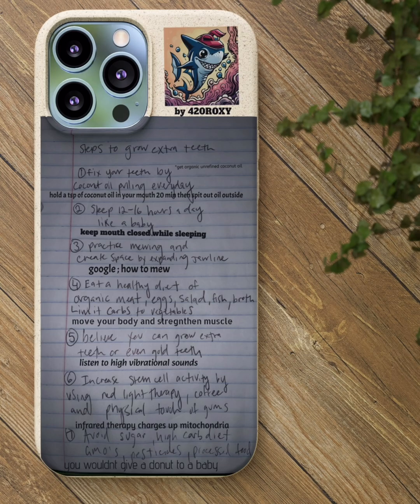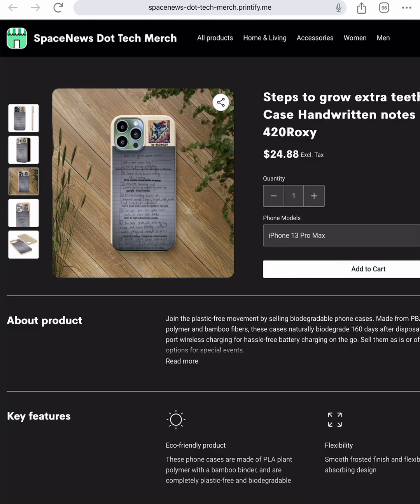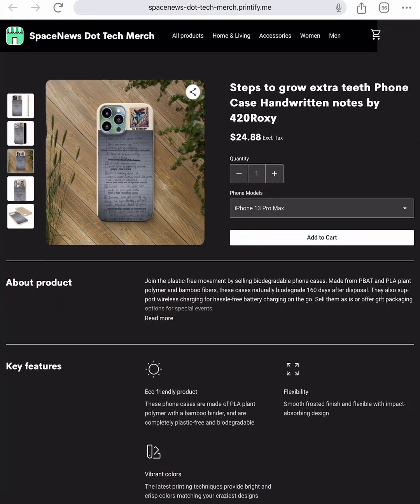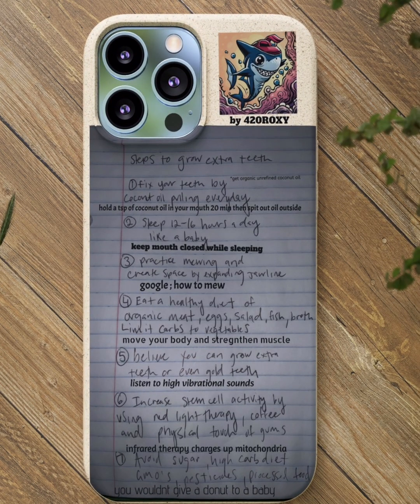If you do all this stuff, you have more chances of actually growing teeth. Pretty cool, y'all. I'm probably going to make a little book — like a tiny book. I think a little book would be cool.